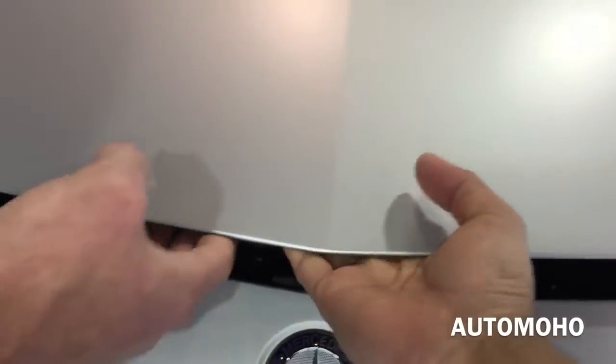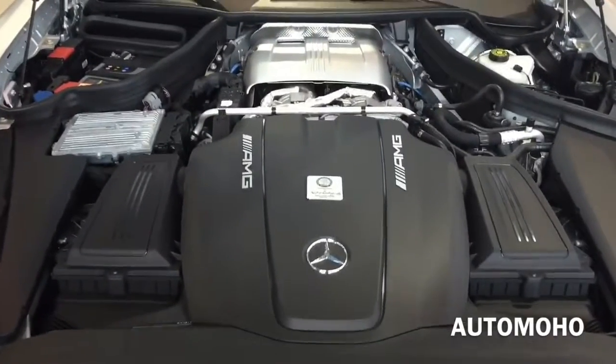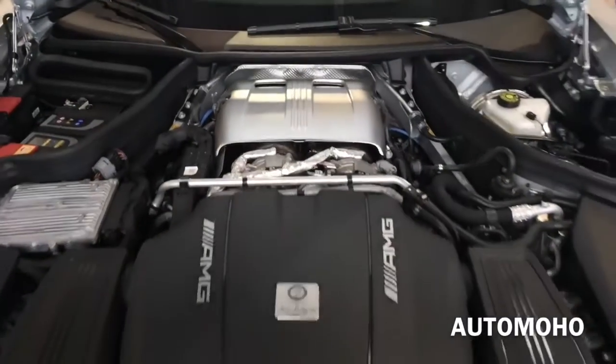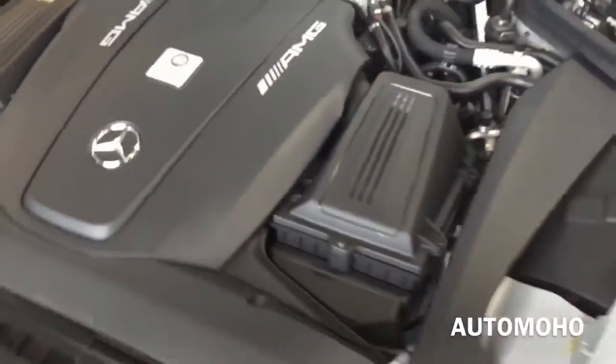Now let's pop the hood and see what the 2016 AMG GT S has to offer. Under the hood, the AMG GT S is equipped with a 4-liter V8 bi-turbo engine, with a 7-speed AMG Speedshift dual-clutch transmission with steering wheel-mounted paddle shifters, rear-wheel drive with engine start/stop system.